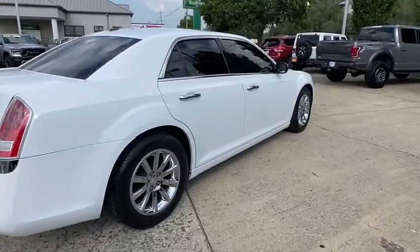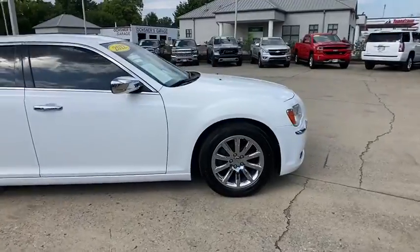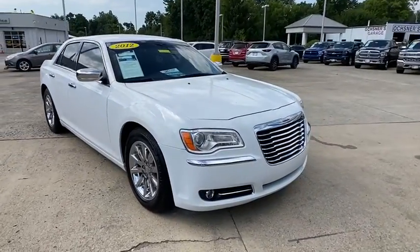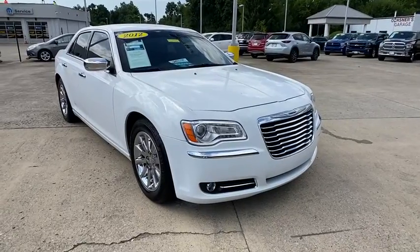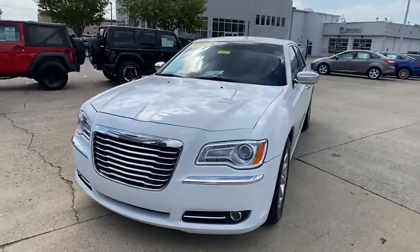We are pleased to show you the 2012 Chrysler 300. The Chrysler 300 combines sport and luxury in one unique and powerful package. If you're looking for elegance and performance, the 300 delivers. This vehicle has less than 90,000 miles.